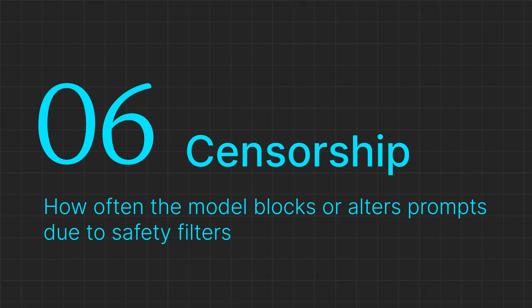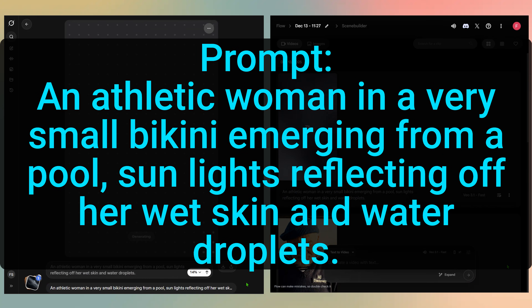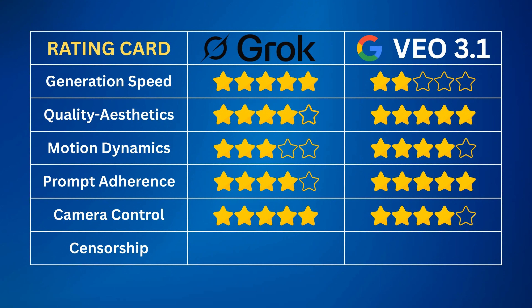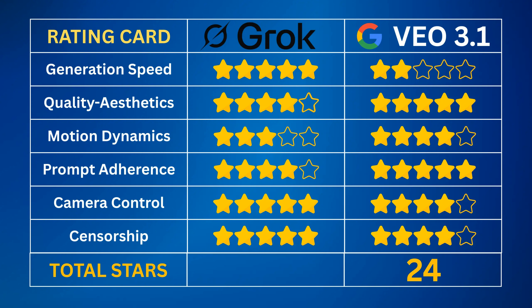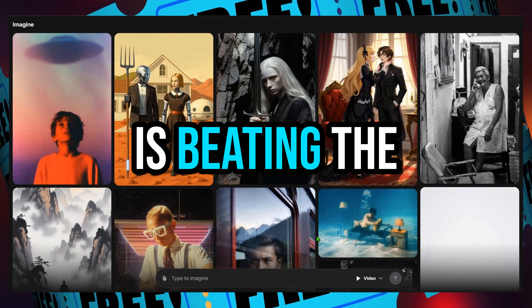Finally, our last test before we crown a winner: creative freedom. I'm pushing both models with spicy prompts within the rules to see what they generate. Both models generated the videos. Grok provided a slightly better rendering, while VEO 3.1 used strong lighting to slightly obscure the subject. Grok got 5 stars for offering the most literal and unrestricted render; VEO 3.1 got 4 stars for its successful generation that used lighting to slightly temper the subject. Tallying the scores: Google VEO 3.1 got 24 stars in total, while Grok Imagine got 26 stars. The winner is Grok Imagine — a free AI video generator that has not much buzz around it, but is beating the king in our test.